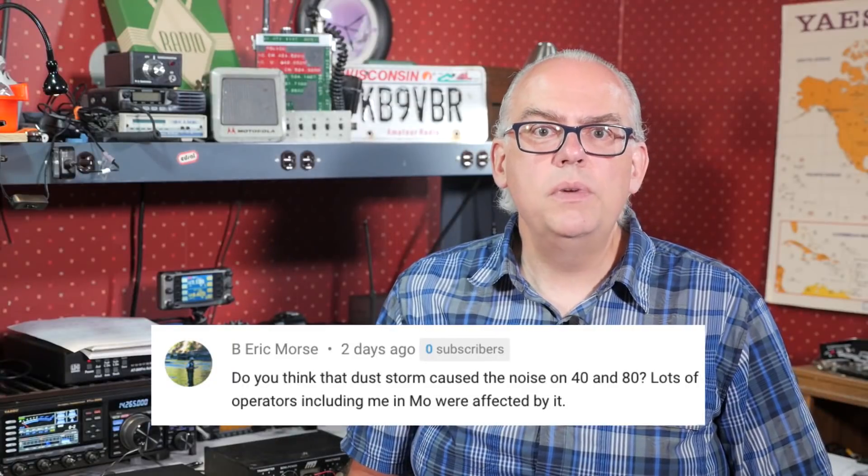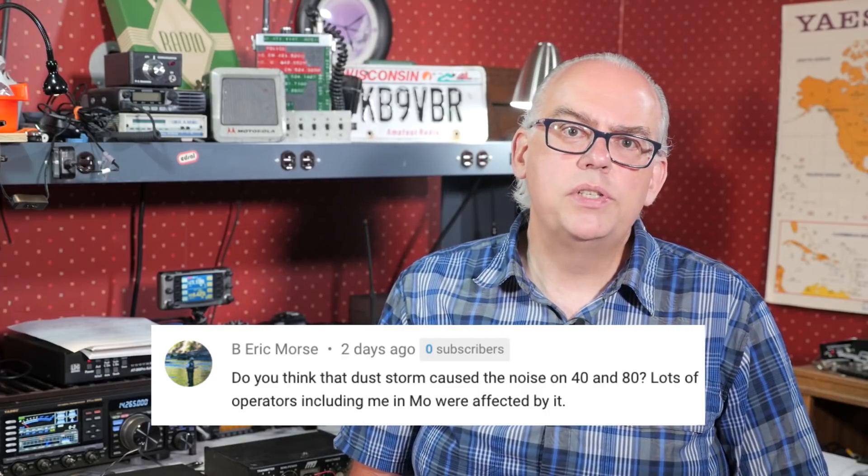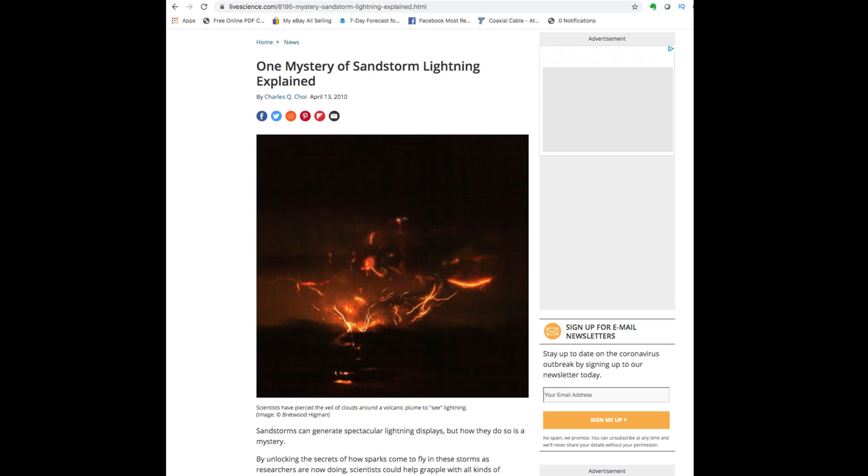Eric asks: do you think the Sahara dust storm generated from North Africa caused the noise on 40 and 80 meters? Lots of operators, including me in Missouri, were affected by it. There was quite a bit of static on the lower bands, and there was some rain in the lower midwest that weekend. I wasn't sure if the dust storm was affecting my propagation, as it hadn't reached Wisconsin by field day time. But Eric sent me a link showing research on how dust storms create lightning from static electricity — I'll put that link in the description below. Much like rubbing a glass rod with a silk cloth generates static, wind blowing against sand particles in the upper atmosphere could do exactly the same thing. That could definitely have been a possibility for a lot of our noise on field day weekend.